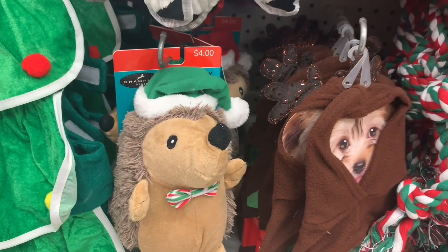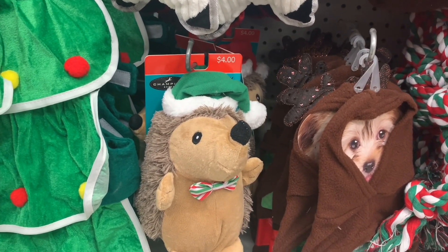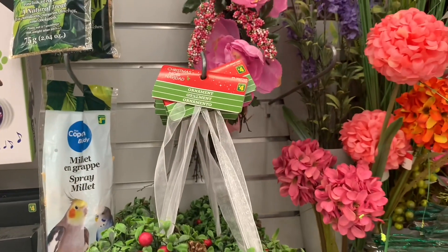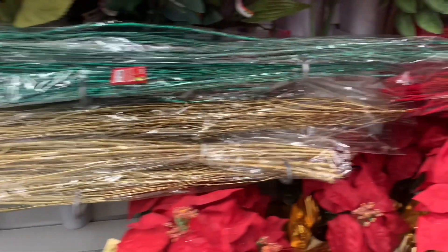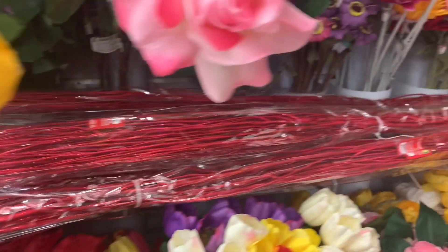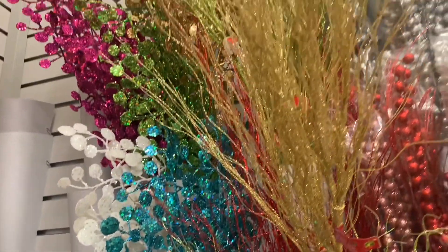Some jingle bell headbands. More new doggy stuff — a lot of stuff for the pets this year, which I absolutely love. Lots of new floral pieces today. These great big sticks that were glittered were new in. I thought I would just do a scan over of the floral department. I've done this before already, but they have so much new that I just thought, why not show it again?